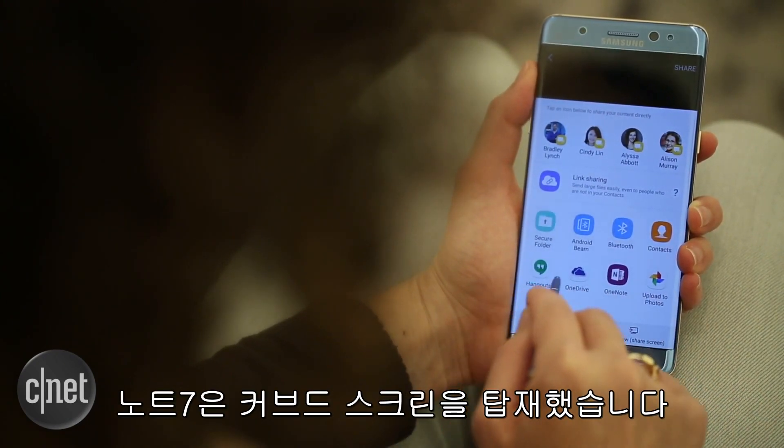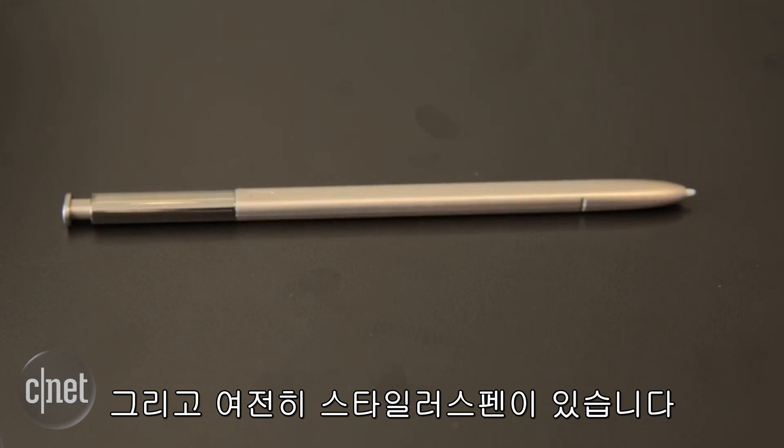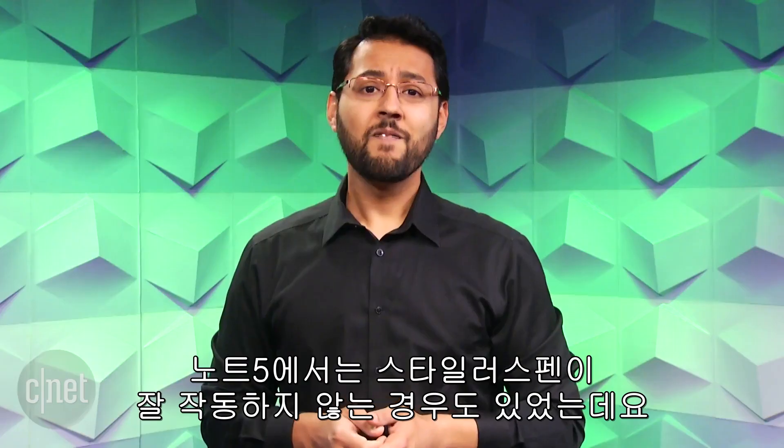That's good, because the Note 7 also features a curved screen. Of course, the Note 7 features a stylus. In the last version of the Note, the stylus could get jammed if placed into the phone the wrong way. The Note 7 fixed this problem — no more jamming.